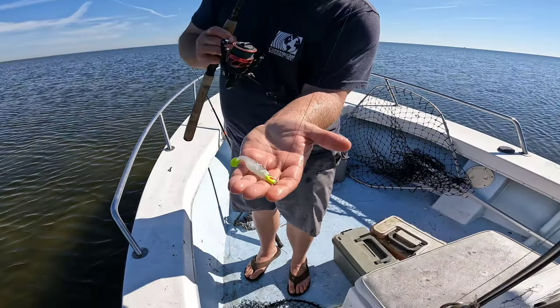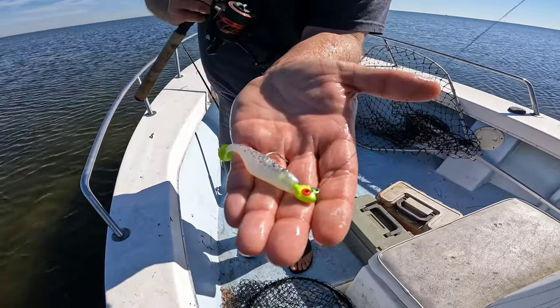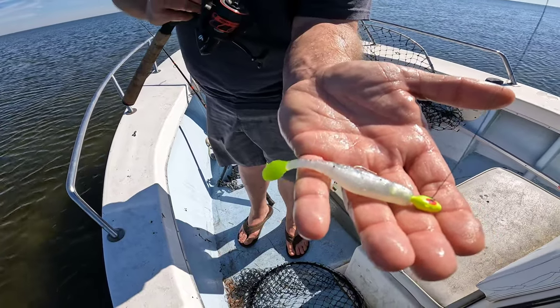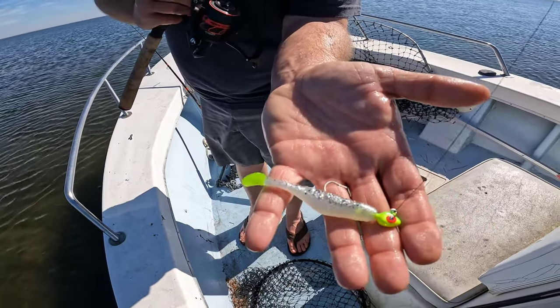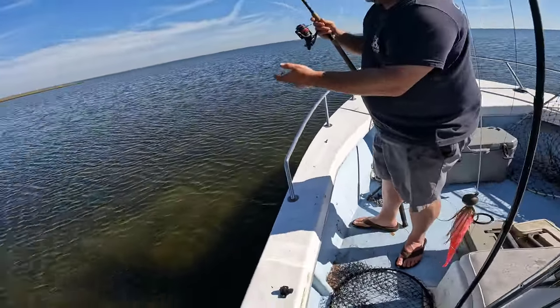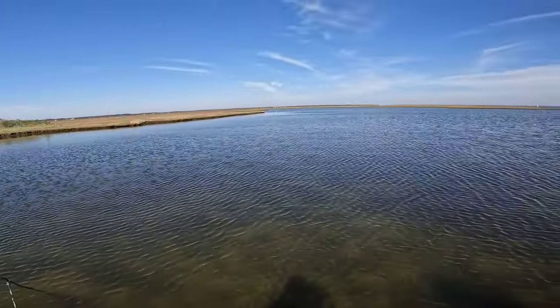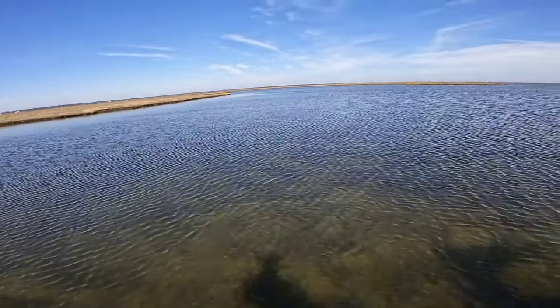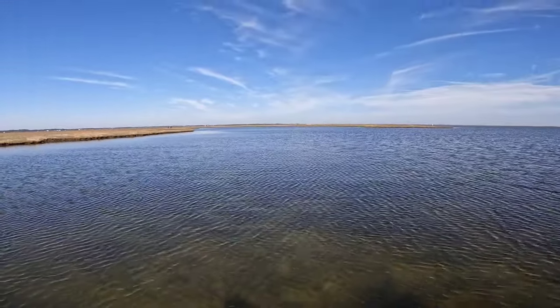What are you chucking today, Doug? Got a quarter-ounce jig head, chartreuse and green, and a bass assassin, silver and black with a chartreuse tail. Fish are — I mean you can see bottom right here, it is shallow shallow. We're catching these fish in like under two feet of water.